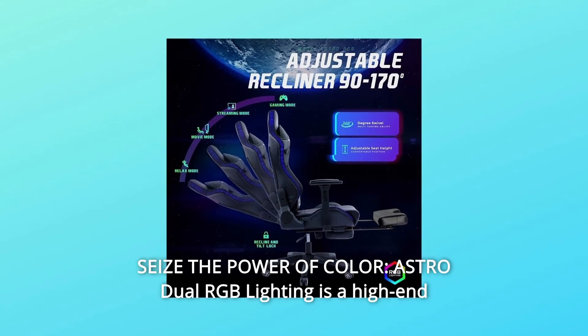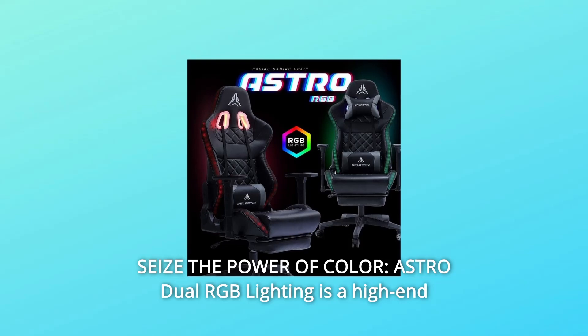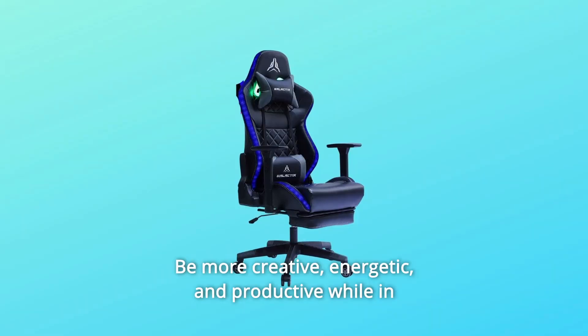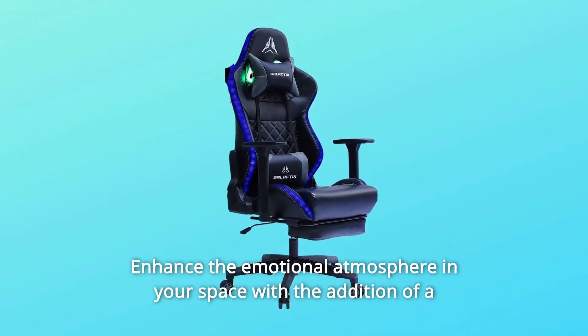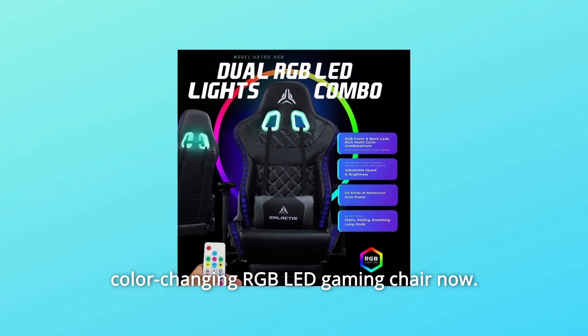Number 7: Seize the Power of Color. The Astro Dual RGB Lighting is a high-end racing-style computer gaming chair. Be more creative, energetic, and productive while in gameplay. Enhance the emotional atmosphere in your space with the addition of a color-changing RGB LED gaming chair.